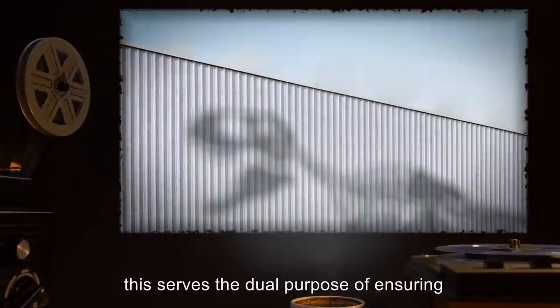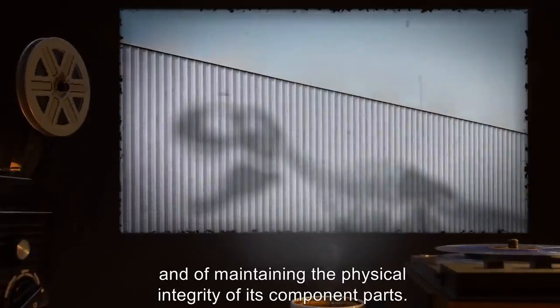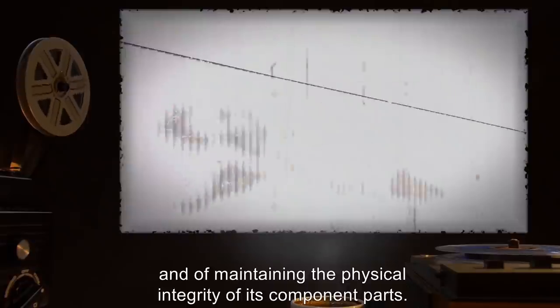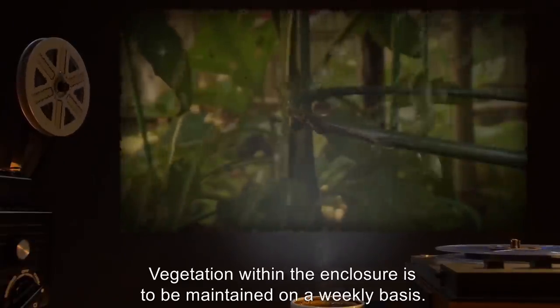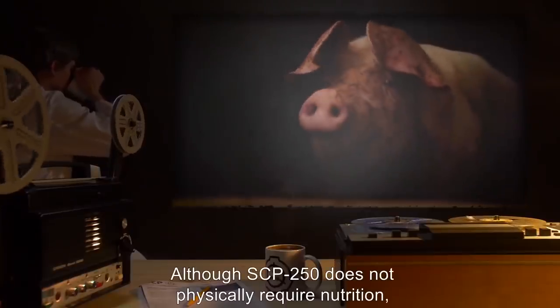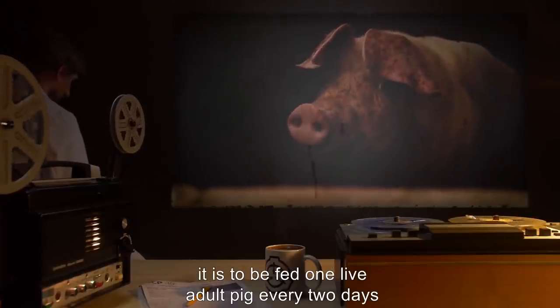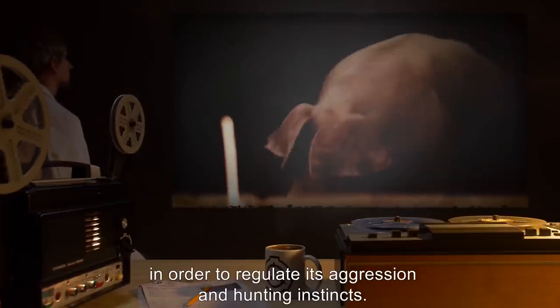This serves the dual purpose of ensuring that SCP-250's overall behavior remains predictable and of maintaining the physical integrity of its component parts. Vegetation within the enclosure is to be maintained on a weekly basis. Although SCP-250 does not physically require nutrition, it is to be fed one live adult pig every two days in order to regulate its aggression and hunting instincts.